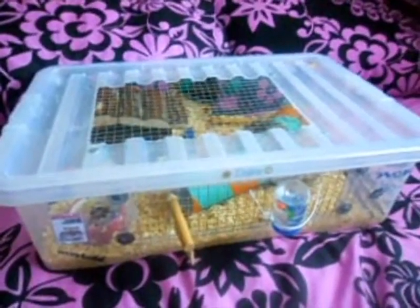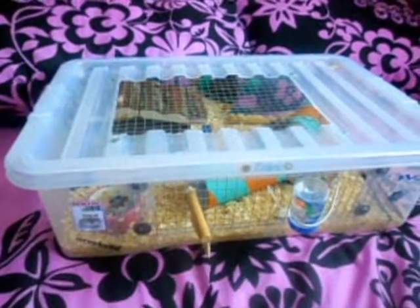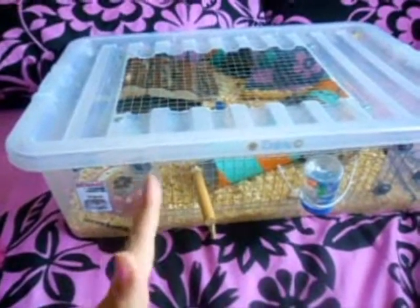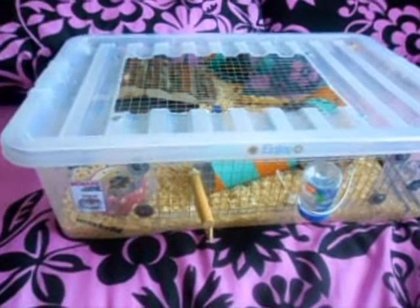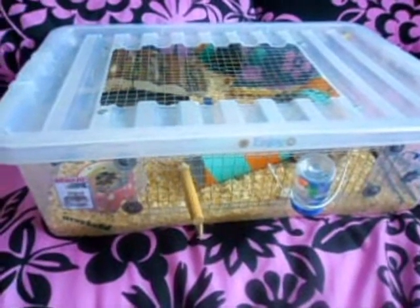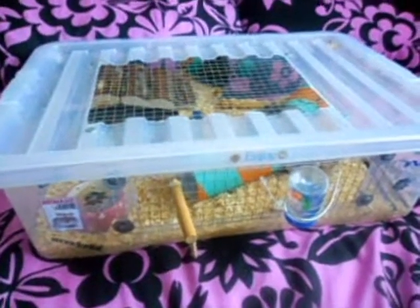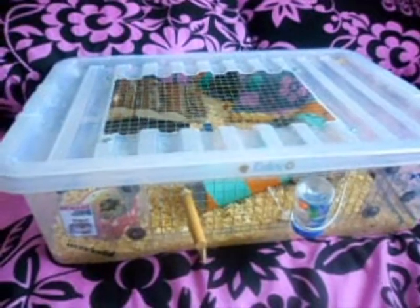Hi guys, I'm back with another video. Today's video is a hamster cage tour — hamster bin cage tour. Not a lot has changed in there because he is an old boy. He hasn't got a wheel in there today; every week it gets swapped out because he doesn't really go on it anymore.